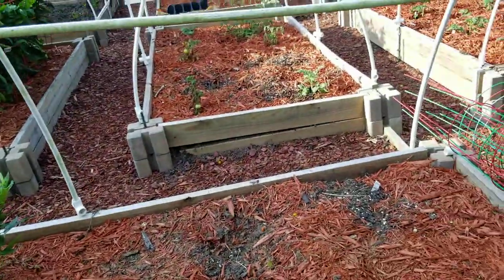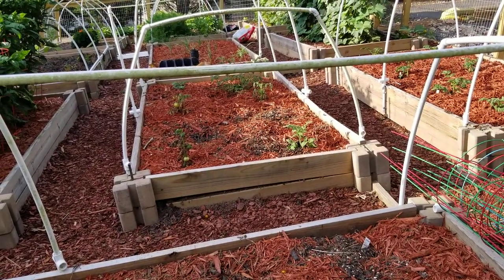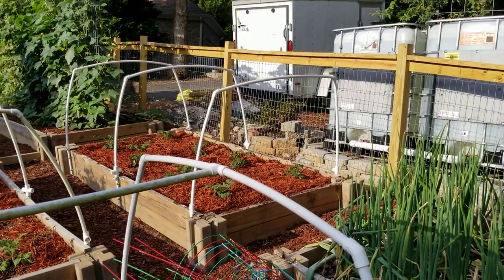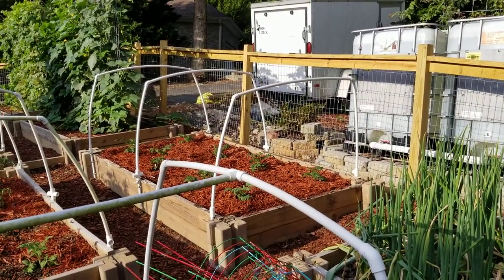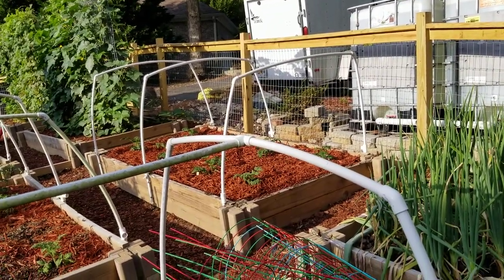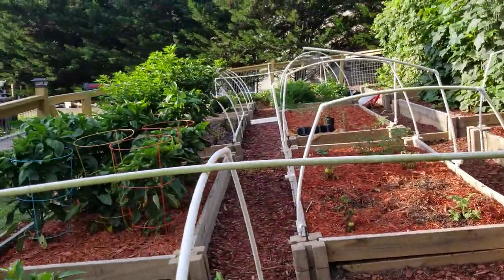That bed is still having some troubles with a few of the newer plants. That whole bed was an onion bed — I put three bags of cow manure in, rototilled it all in, and replanted with new tomato plants. We'll have to see how it works out.